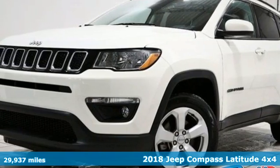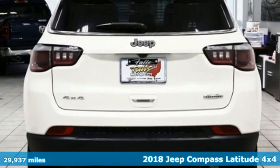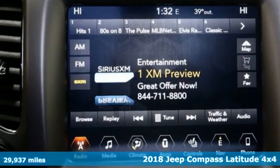It's a certified 2018 Jeep Compass. This Compass takes you to your go-to place, no matter how hard it is to get to.